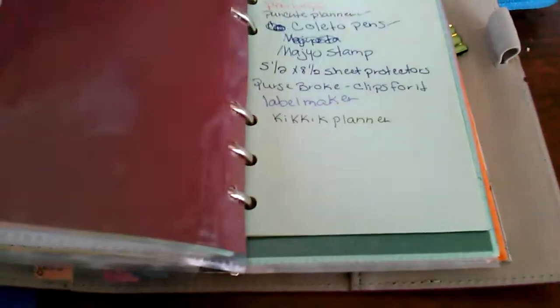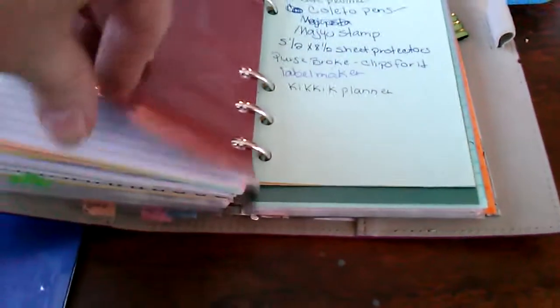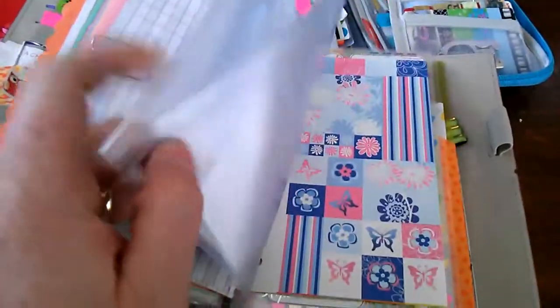And then I have my finance and my wish list. My finance. And then just the stuff from the Punctuate Planner and the stickers. I still have my stickers in here.